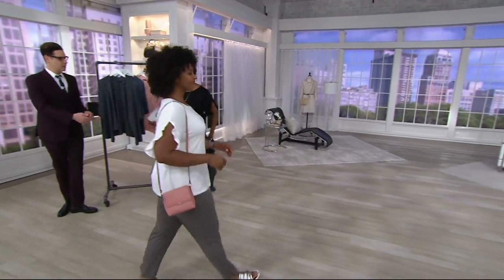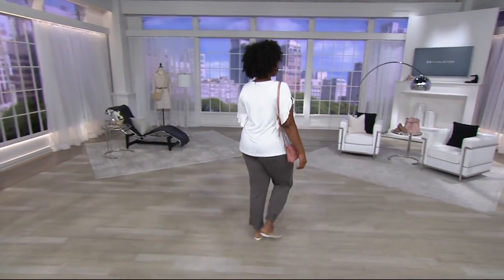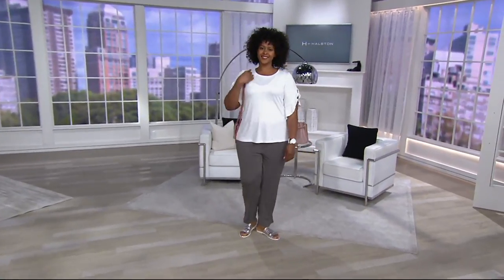I'll take this off and show the top underneath. Ronnie and I are both wearing the top find in the show — this is the cute little rayon spandex flutter sleeve crew neck knit top. Price on this one...